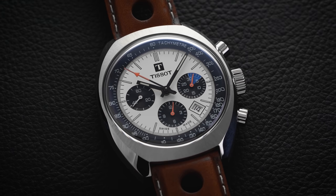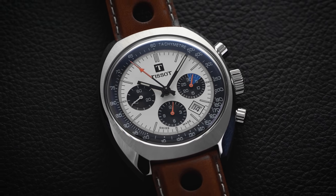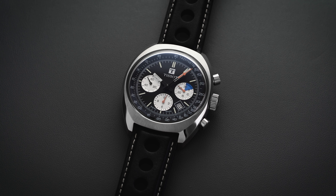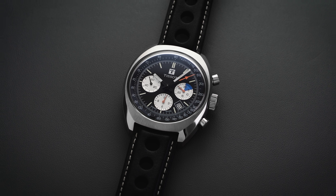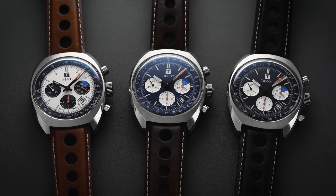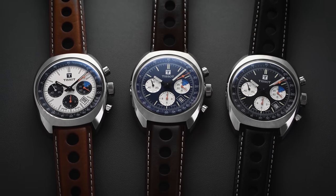Today, Mr. Kessel and his son operate Kessel Classic, which commissions classic race cars that participate in historical races all over the world. To pay tribute to this relationship, Tissot released the Heritage 1973 — a larger modern take on a vintage racing chronograph — in three different dial configurations.